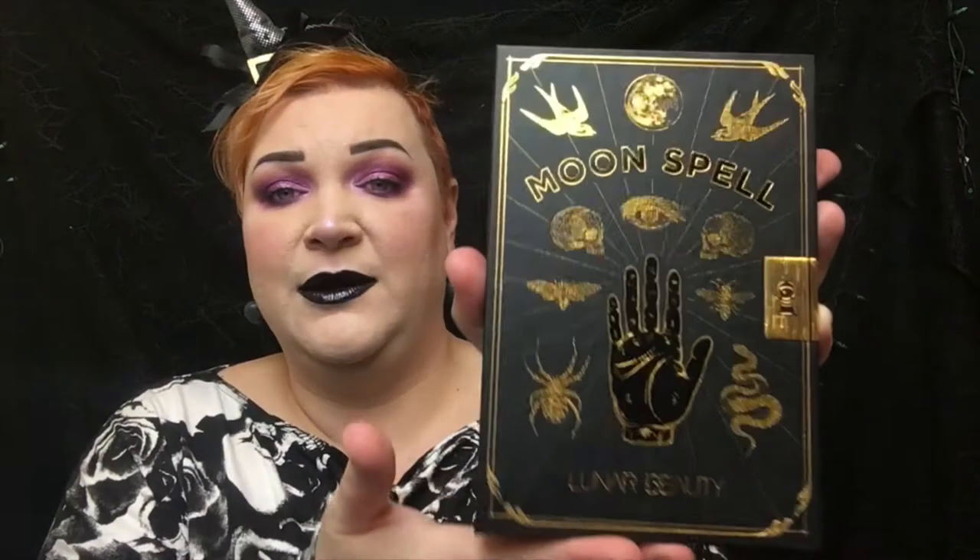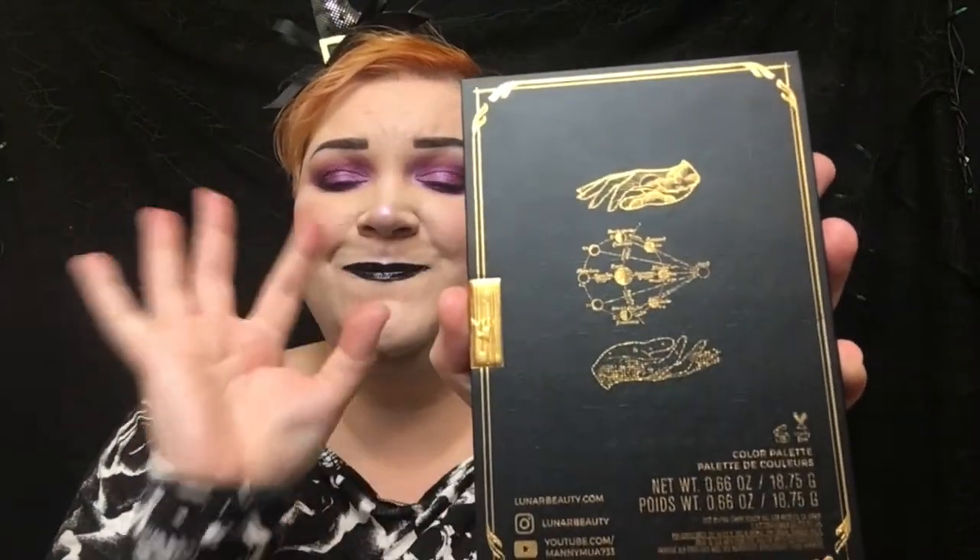Look at this palette, you guys. You've got some sparrows, you've got the moon, you've got skulls, you've got the death's head moth, the snake, a spider, a palmistry hand, a bee, and a skull on the back. The artwork on the back is just so pretty. Before I even opened it, when he pulled this up and showed it to us, I was like yeah, I need that — that's bought.